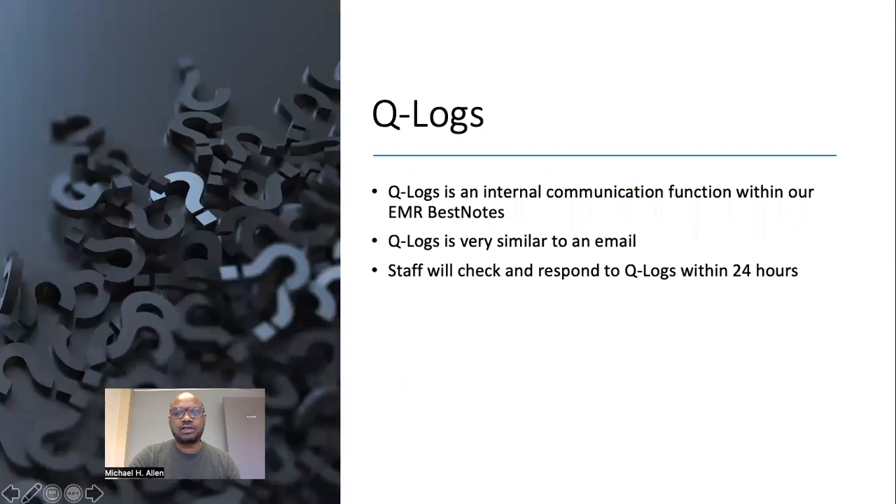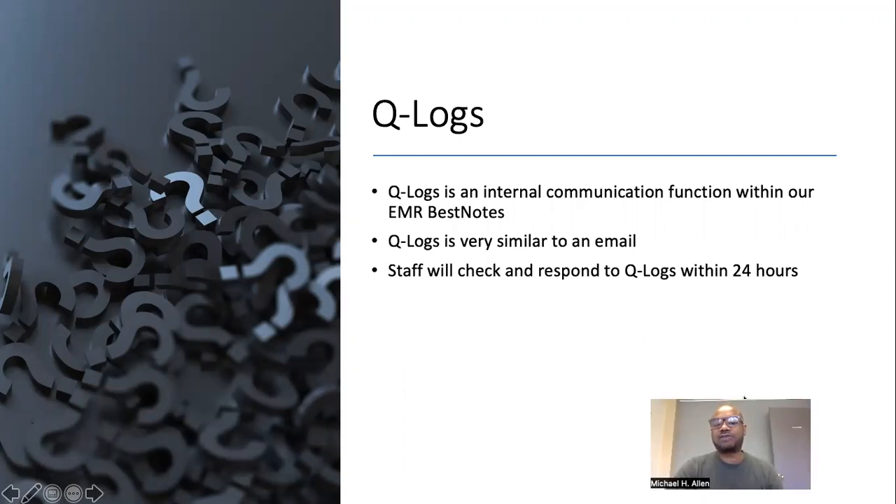Q-logs. Q-logs is an internal communication function within our EMR, Best Notes. Q-logs is very similar to an email. Staff will check and respond to Q-logs within 24 hours. During your new employee orientation, you will receive instructions on how to use Best Notes and the Q-log function.